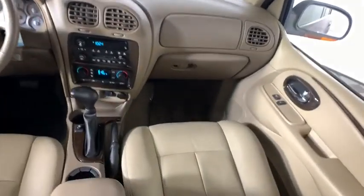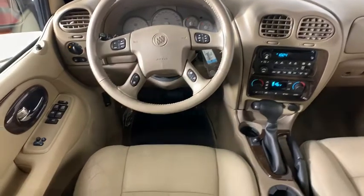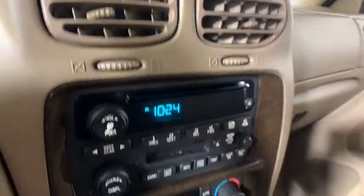Traction control, power passenger seat, dual airbags, leather-wrapped steering wheel, power steering, one-owner, alloy wheels, four-wheel disc brakes, universal garage door opener, fog lights, security system.